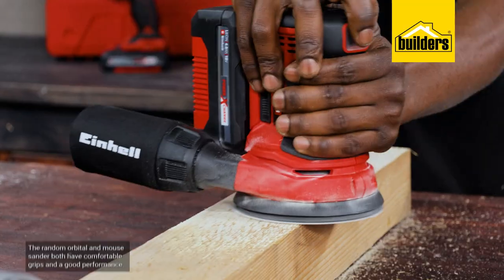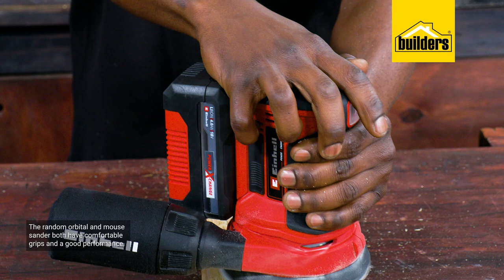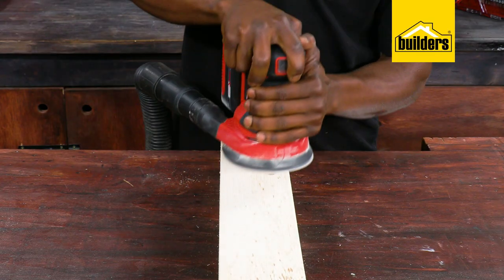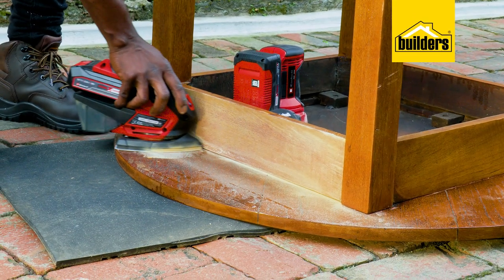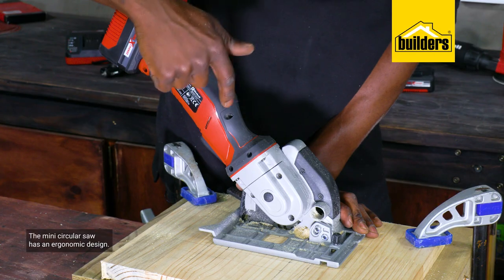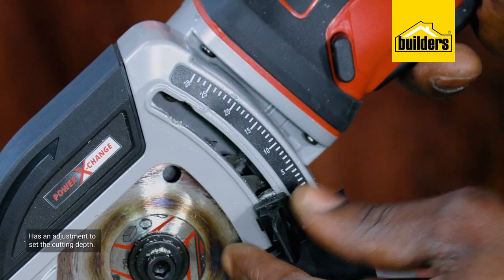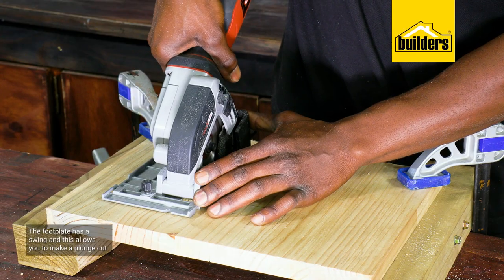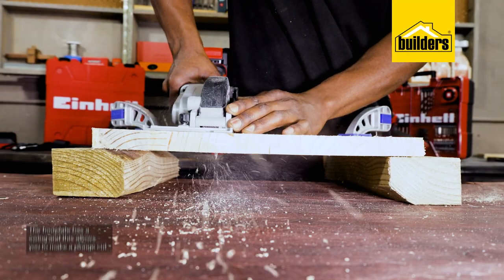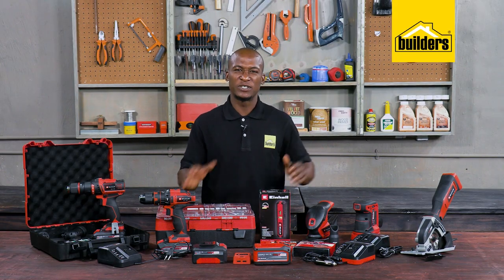The random orbital sander and the mouse sander are both well built with comfortable grips and good performance. If you want to get a smooth finish on your woodworking projects, a proper sander really comes in handy. This is the mini circular saw — it has an ergonomic design which makes it very easy to control, as well as an adjustment to set the cutting depth. Because the foot plate has a swing, this allows you to make a plunge cut, which makes it a very useful power tool.